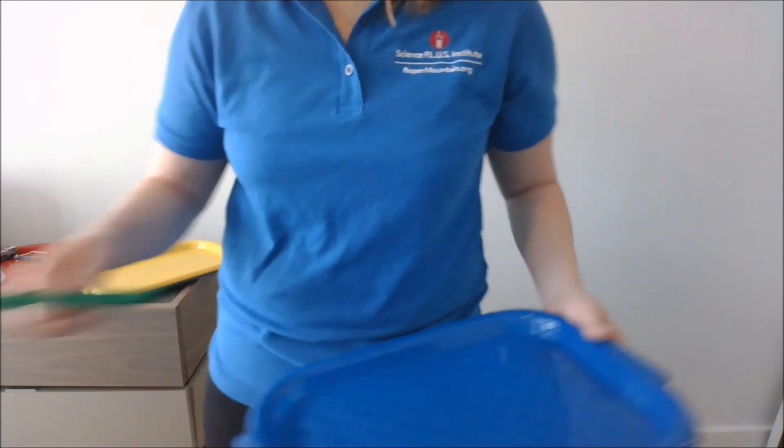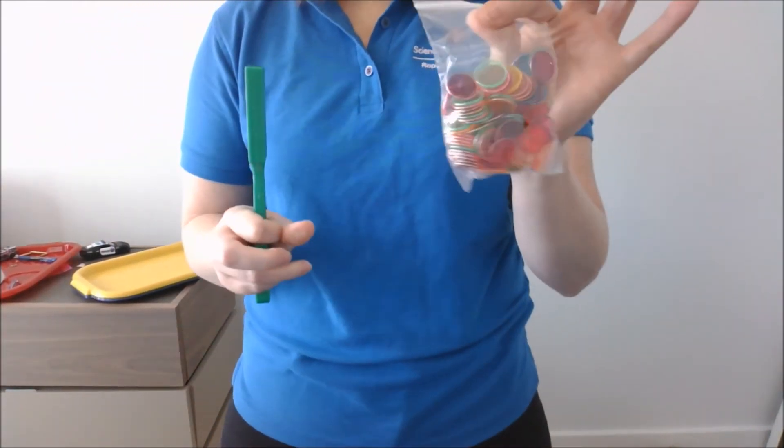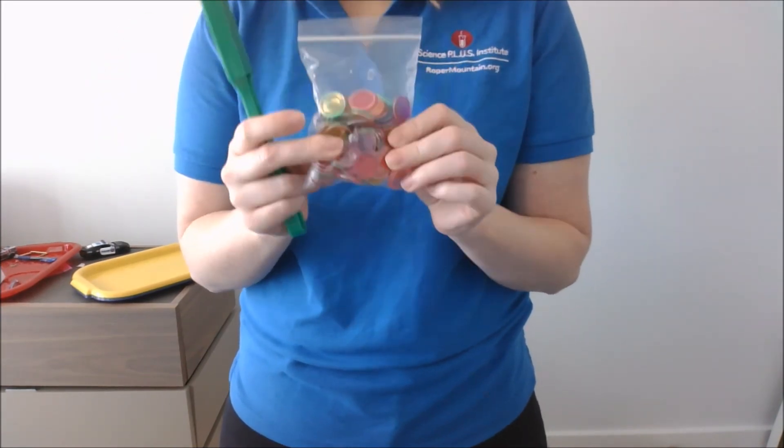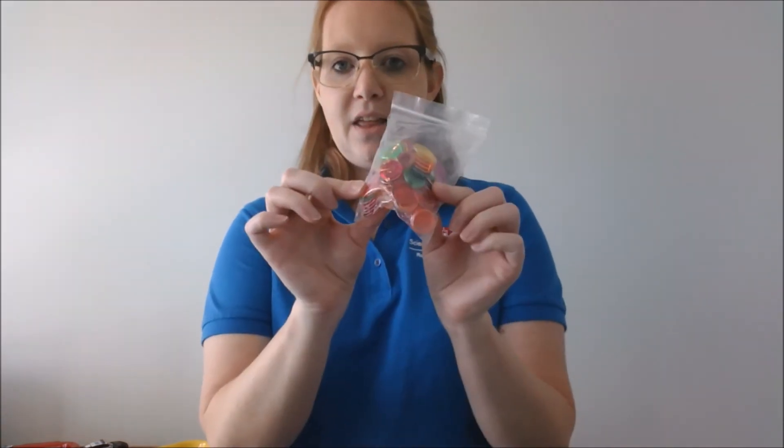One activity that all the kids love is using the chips. You spread them out on a table, give students a magnet, and time them to see how many chips they can pick up in a certain amount of time.